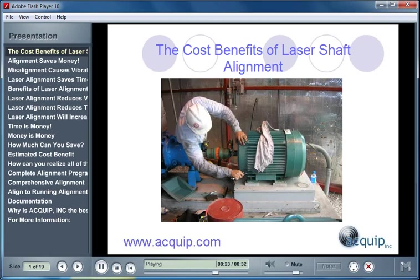At the end of the presentation, you'll be given some information on how you can have Equip come and help you with your laser shaft alignment program at your facility.